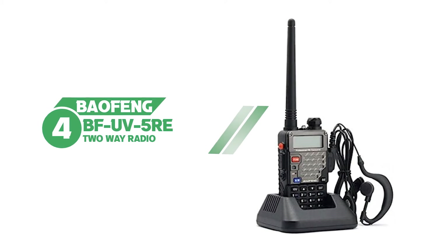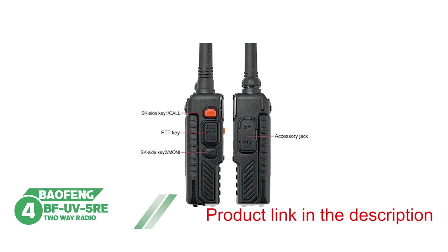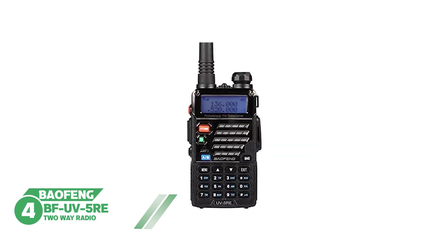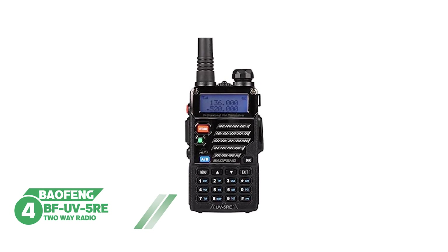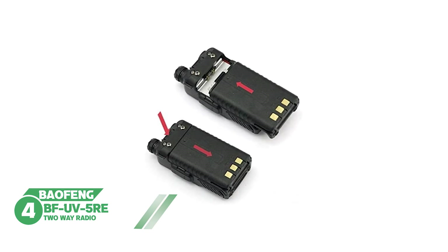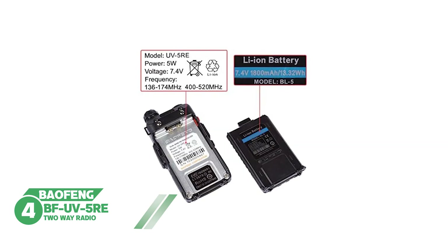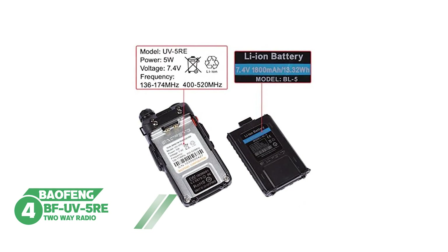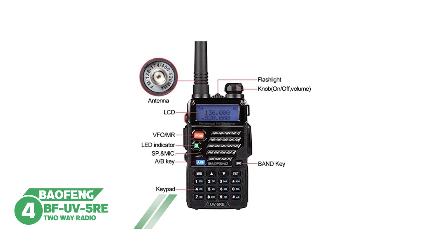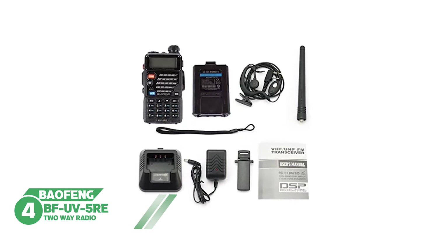Number four: Baofeng BF-UV5R two-way radio. This is another pick from the UV-5R cosmetic variants series — almost the same as other models on the list with just a few upgrades and drawbacks. Its frequency range is 136 to 174 MHz and 400 to 479.995 MHz, which looks pretty good.